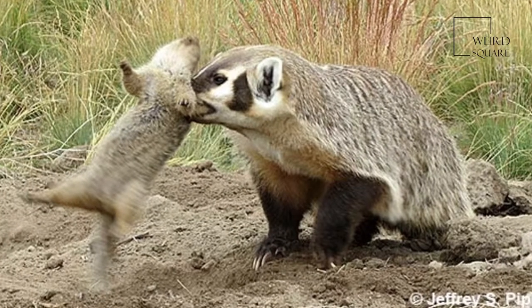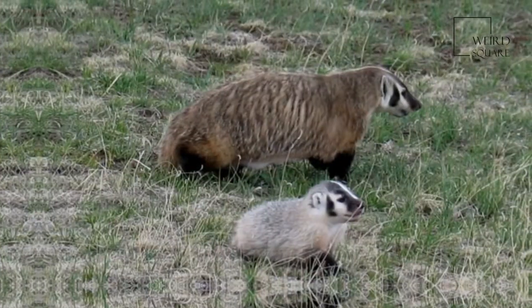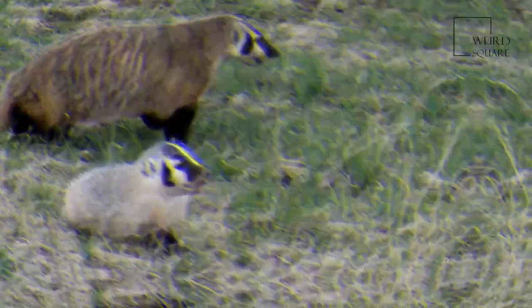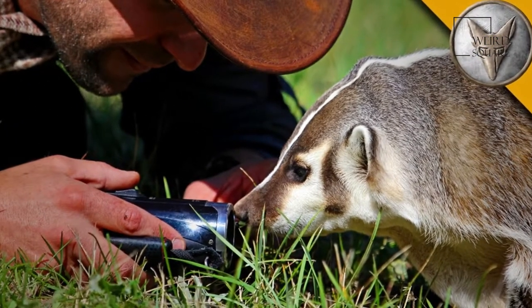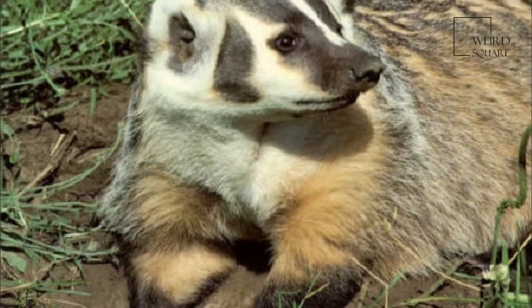The American badger's habitat is typified by open grasslands with available prey, such as mice, squirrels, and groundhogs. The species prefers areas such as prairie regions with sandy loam soils where it can dig more easily for its prey.